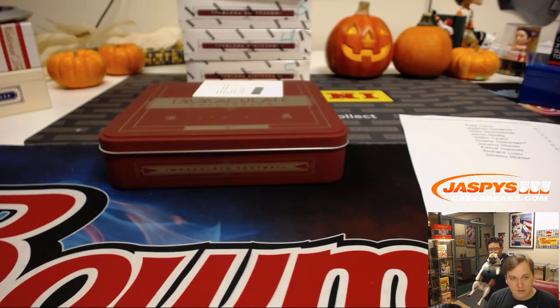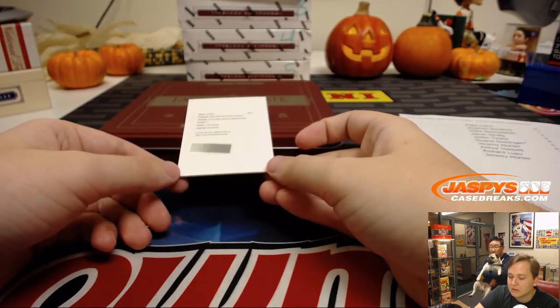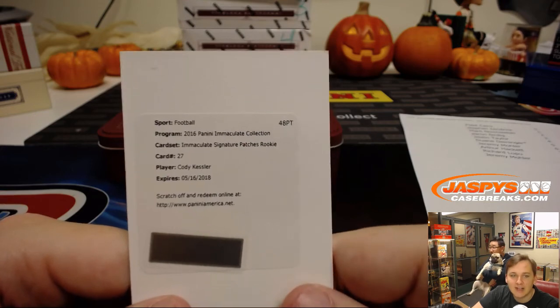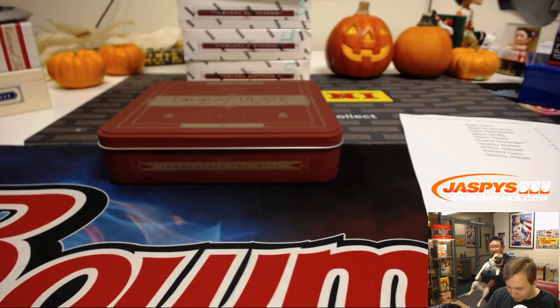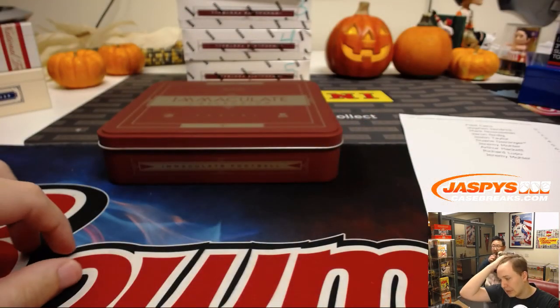This hit is going to zero because it's a redemption — Immaculate Signature Patch Rookie. This might be a good time to get this card because the Jags might start this guy. It's Cody Kessler, card number 27, going out to Fidel — could be starting soon if the Jags can't keep paying Blake Bortles what they paid him. They might have to start Cody Kessler. And that's it — thanks everybody for getting in, that was Immaculate random number block break number two!